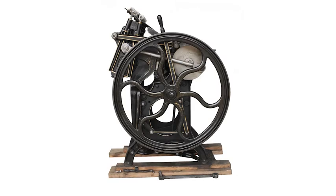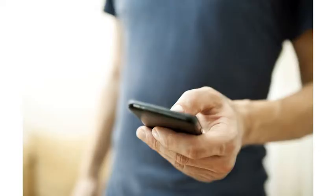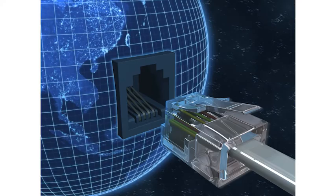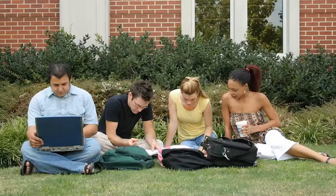At Birmingham City University, the way you can print is evolving. We have now made it possible to print from mobile devices, home PCs, or any other device with an internet connection, and collect your prints from any UniFlow printer on any campus.